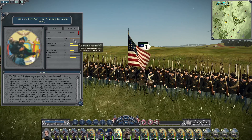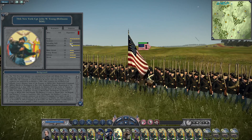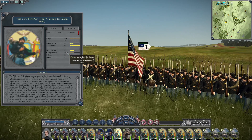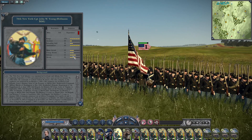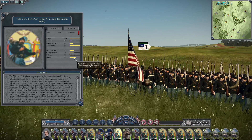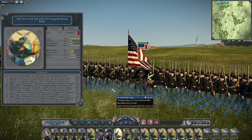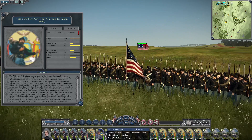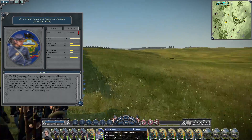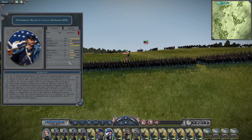The 76th New York has 144 men. Accuracy is on the lower side at 22, reloading skill 22, melee attack 12 — excellent charge bonus, excellent defense at 15, morale at 12 — solid. So maybe I'll keep them but leave the 56th and the 7th Indiana at home, because they can work but I don't know if I want them breaking when they'll probably decide to do just that.